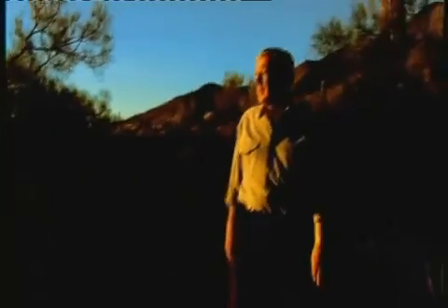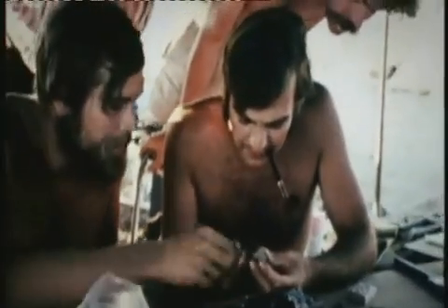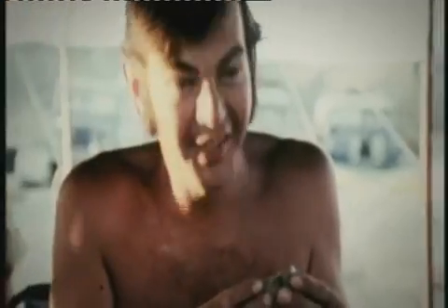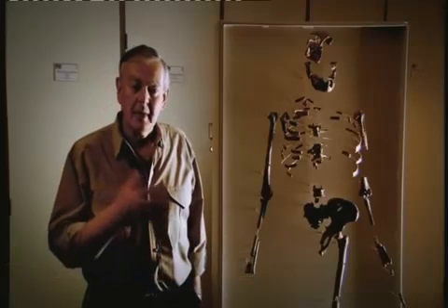Don Johansson is famous as the man who found what the world had been waiting for — one of those missing links. In the Ethiopian desert in 1974, as a young man, he uncovered the fossilized bones of an astonishing creature. He nicknamed it Lucy. What we're looking at here is about 40% of a single skeleton — the Lucy skeleton, which I found in 1974. We have parts of the upper limbs, the arms, parts of the lower limbs, both the thigh and the shin bone, parts of the vertebral column, the backbone, and even the ribs.